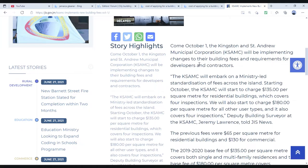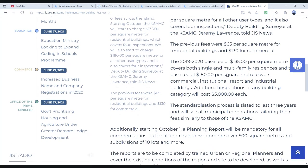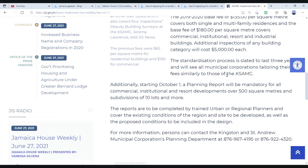Deputy Building Surveyor at the KSAMC, Jeremy Lawrence, told the Jamaica Information News Service that the previous fees were $65 per square meter for residential buildings and $135 for commercial buildings. The 2019–2020 fee base of $135 per square meter covers both single and multi-story residences, and the base fee of $180 per square meter covers commercial, institutional, resort, and industrial buildings. Additional inspections of any building category will cost $5,000 each.